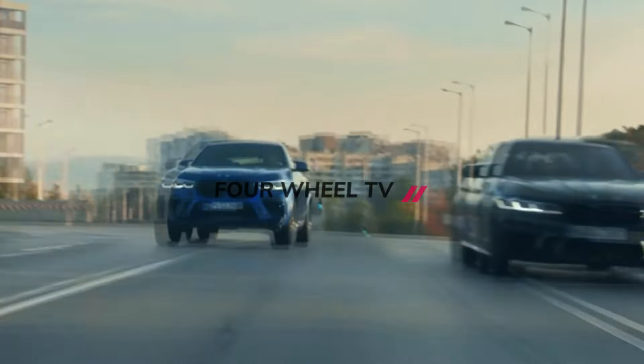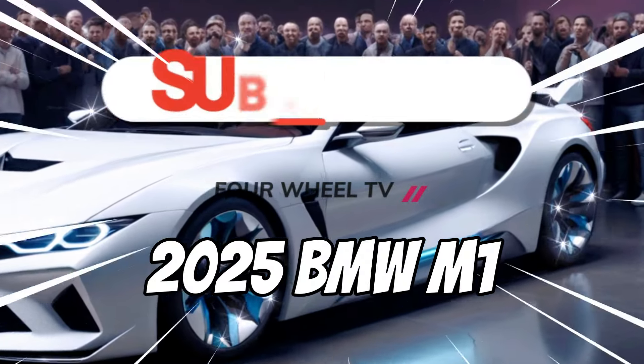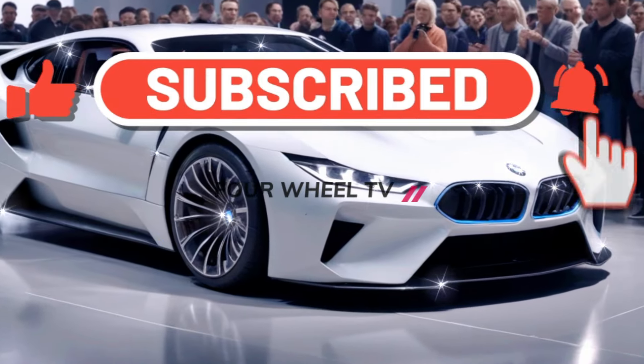Welcome back, car fans. We are here with exclusive information regarding the long-awaited rumored design of the new BMW M1. Get ready for a journey full of interesting details, and be sure to subscribe so you don't miss the latest updates on all things automotive.